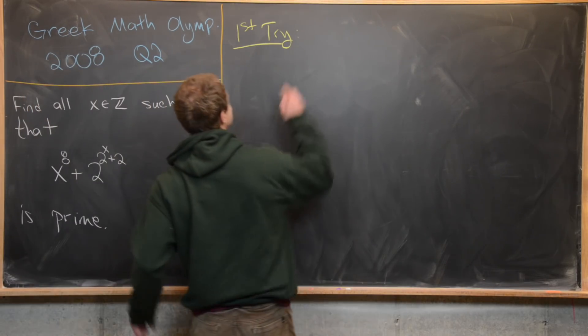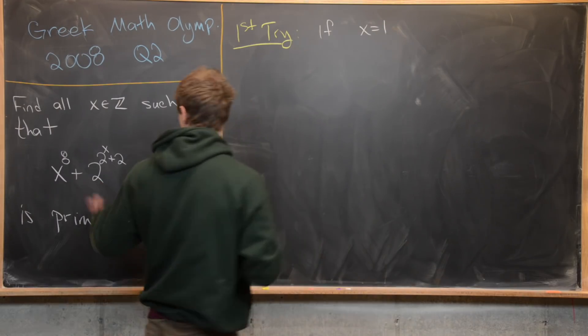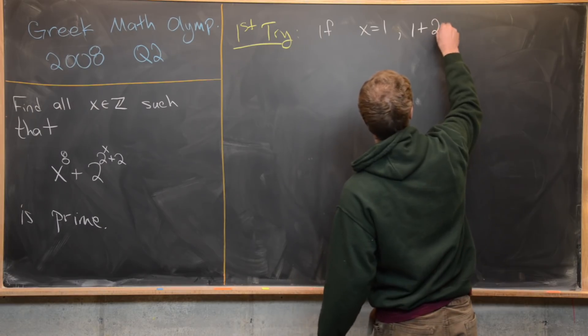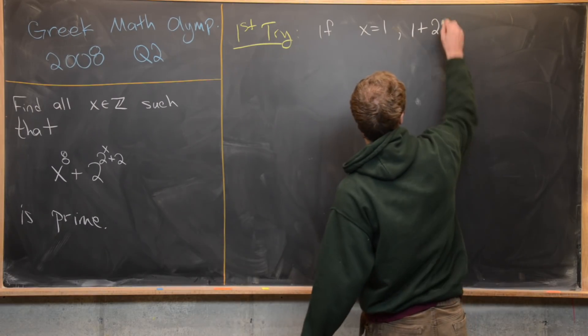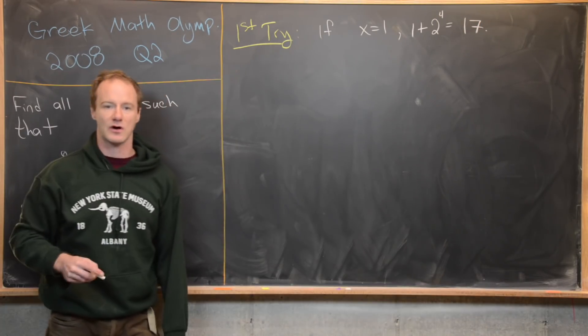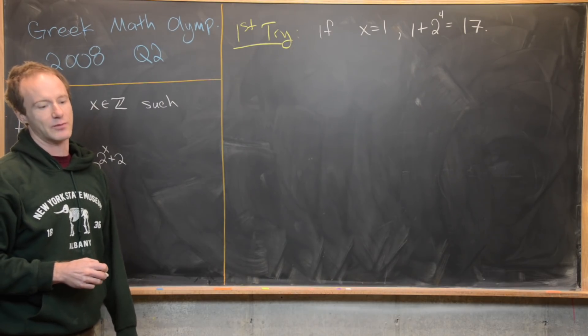Let's notice that if x equals 1, then this is a prime. We get 1 plus 2^(2+2), which is 2⁴, which is 1 plus 16, which is 17 — a prime. And in fact that's the only time you ever get a prime.